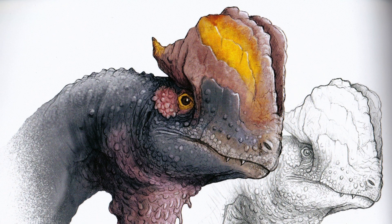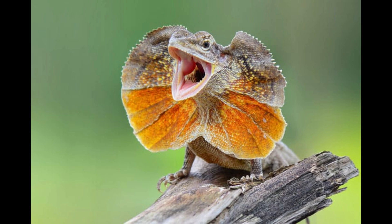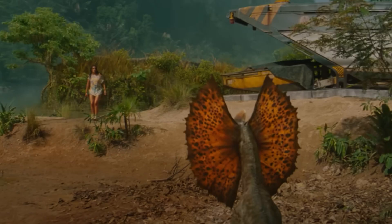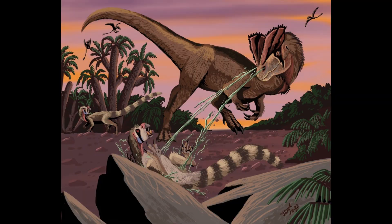Another misconception, largely influenced by its portrayal in Jurassic Park, is that Dilophosaurus could spit venom and had a frill like a frilled lizard. There is no fossil evidence to support this idea. While it makes for great storytelling, the real Dilophosaurus was deadly enough without needing such fictional abilities.